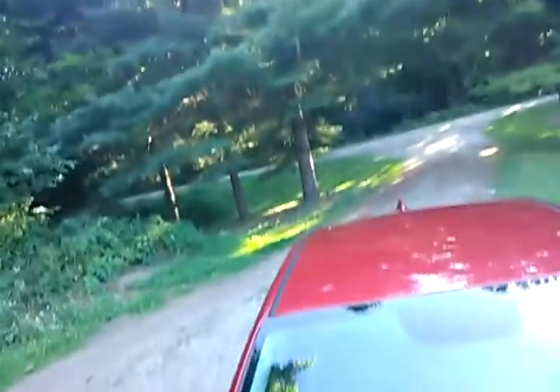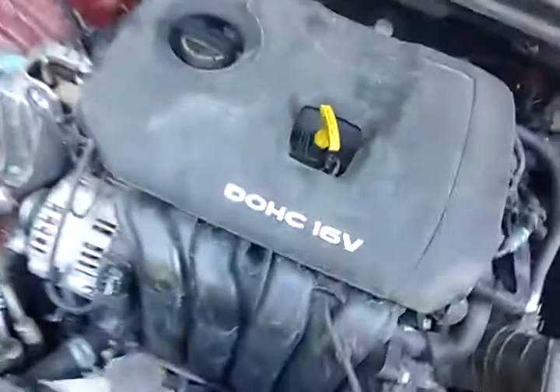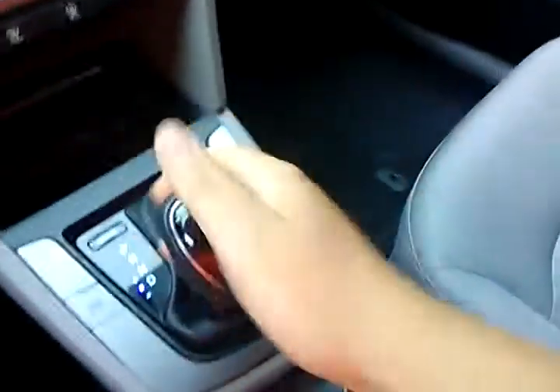It's got a 16-valve, whatever motor it is — I don't know what it is. It's a four-cylinder. It's a red one. You got manual shifting, just like the Sonata did.